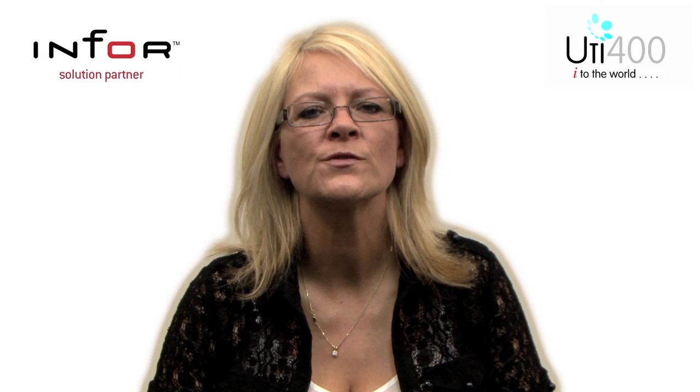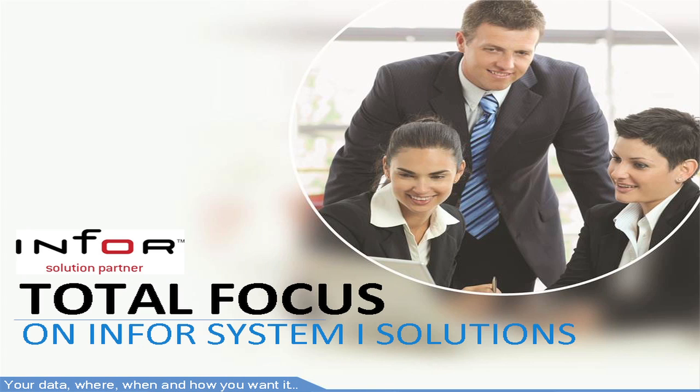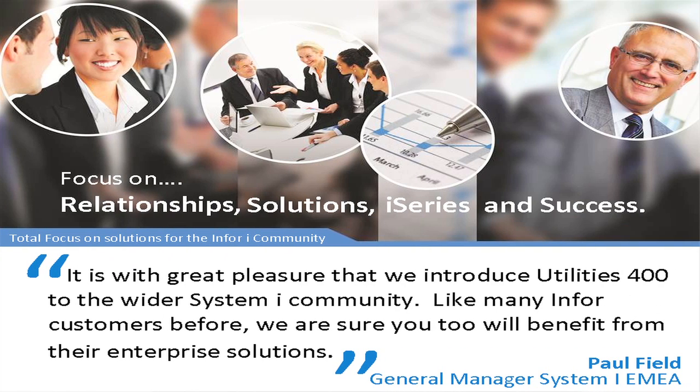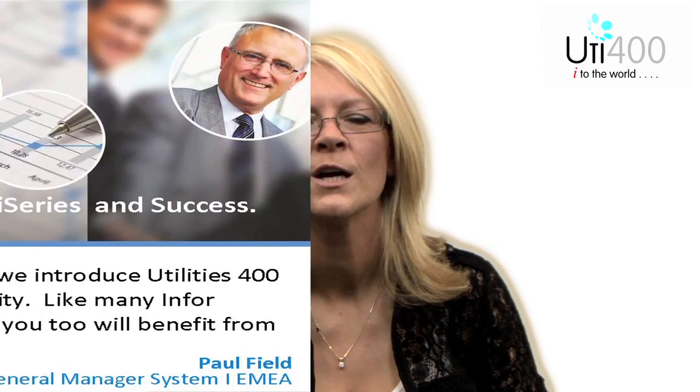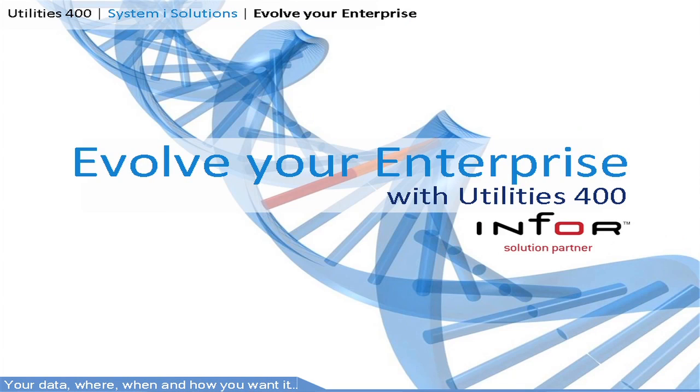So who are Utilities 400? We are a company with a total focus on the IBM i and a strategic partner of Infor. We specialize in the design and development of data delivery and integration solutions for the i-Series, and Infor recognizes our focus and contribution as a solution partner. For over 10 years we've supported many Infor customers in realizing their vision by improving their enterprise without modification, to better enable the business to thrive in this difficult economic climate. We are Utilities 400 and together with Infor ERP we can help evolve your enterprise.